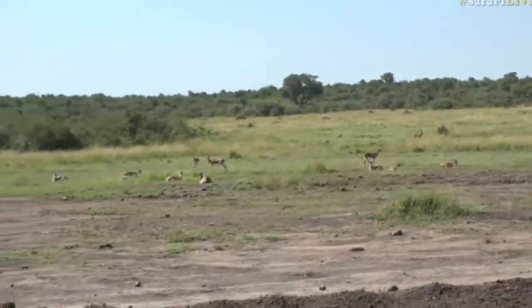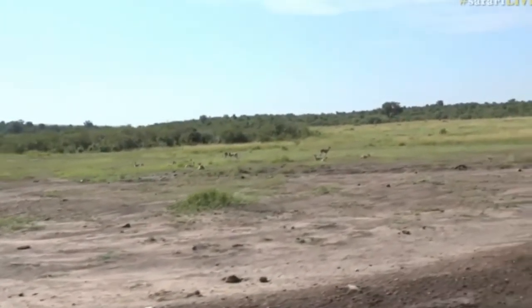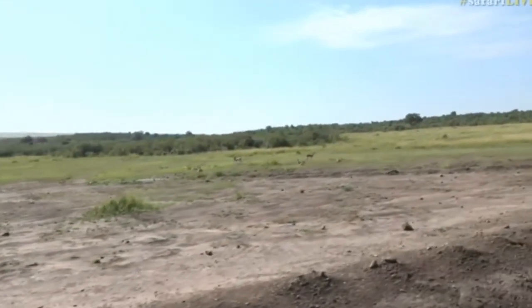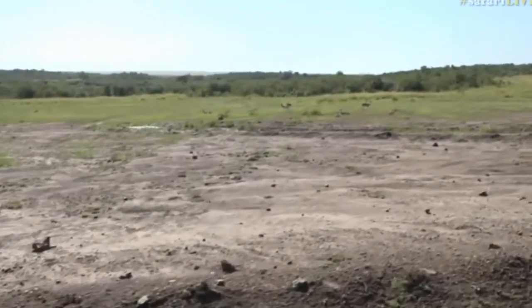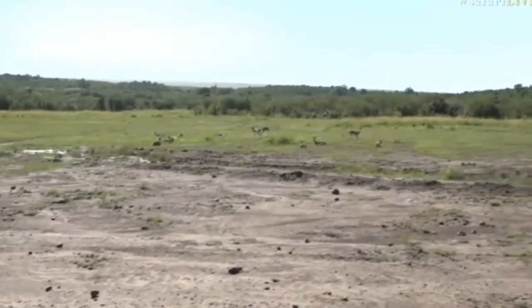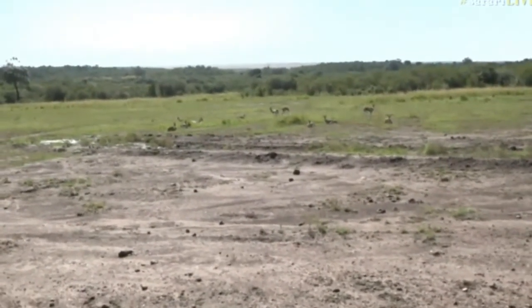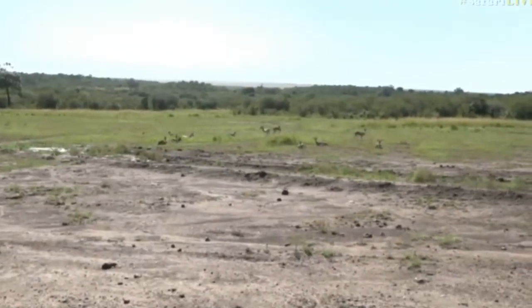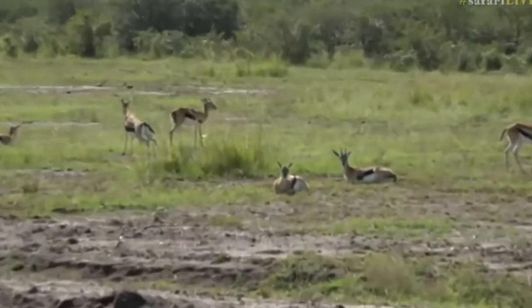I didn't actually notice it properly until Jamie pointed it out to me. She says out of all the antelope she's ever seen, Thompson's gazelles have the most deformed or oddly shaped horns. And there they are — tired Tommy — and she doesn't even have horns; they must have fallen off.